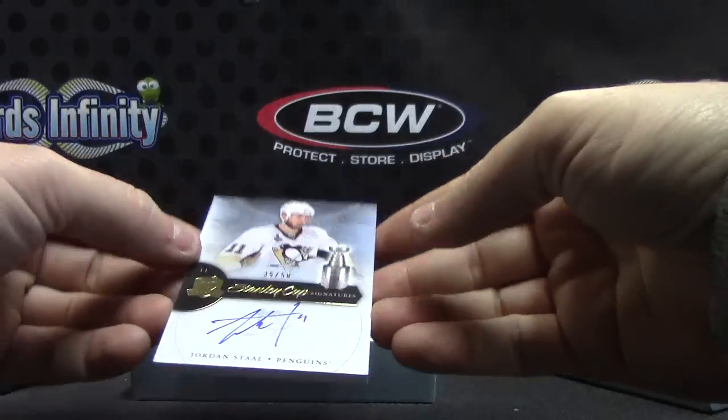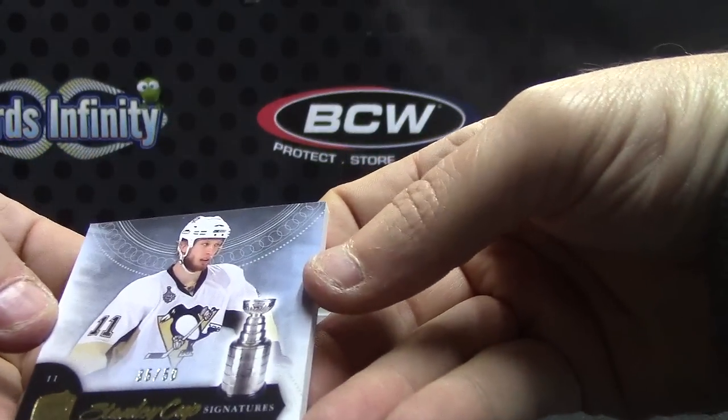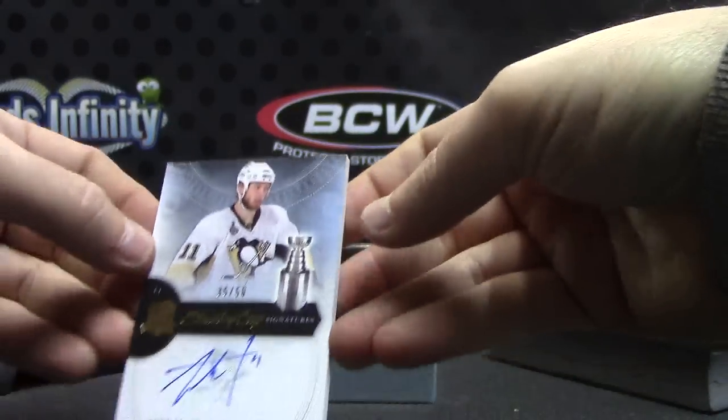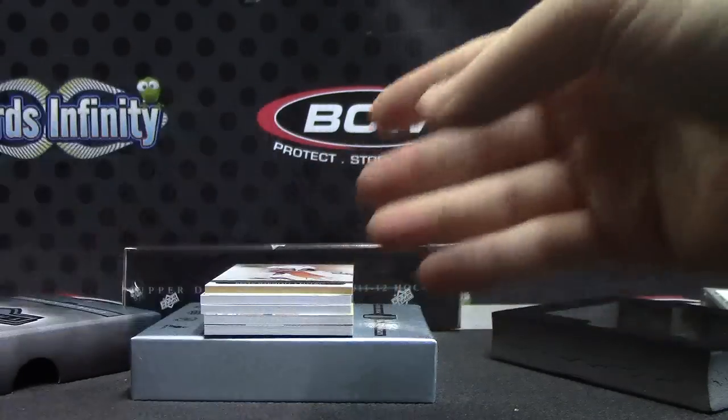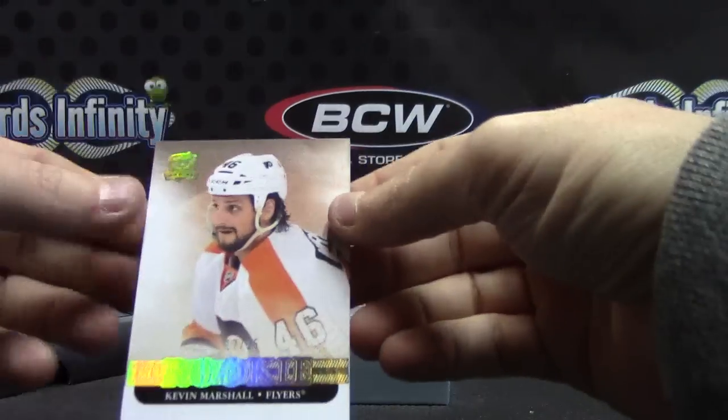We have number 250, Jordan Stahl. Jordan Stahl, number 275, Kevin Marshall.